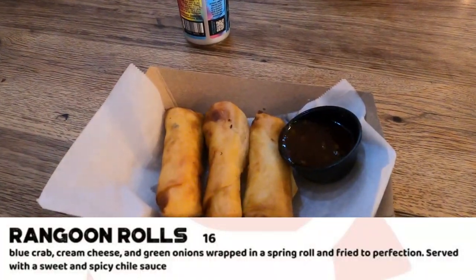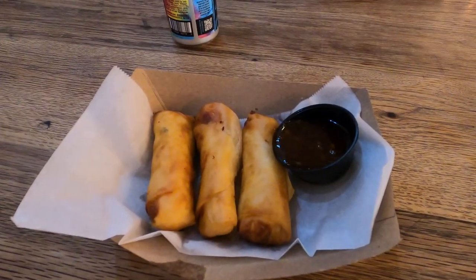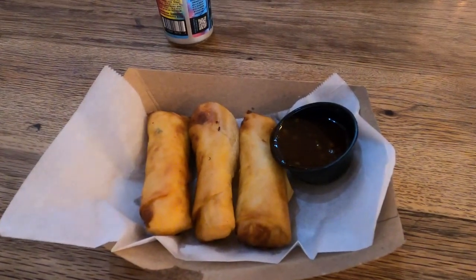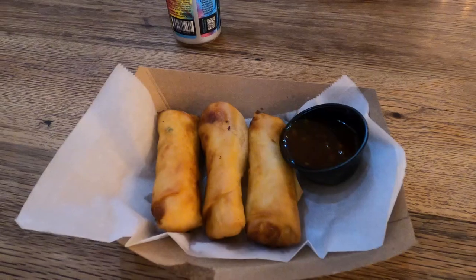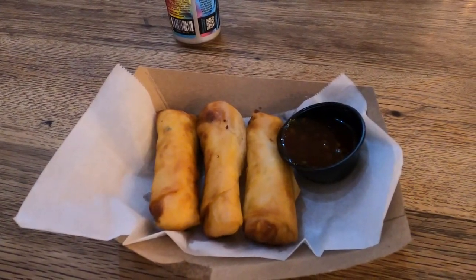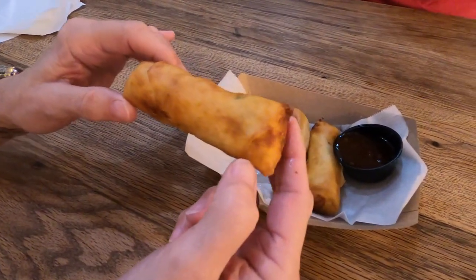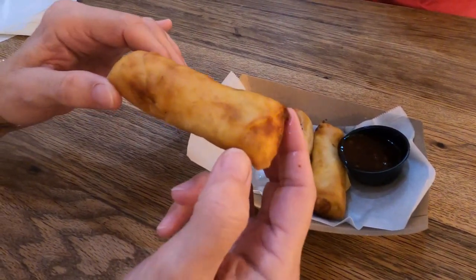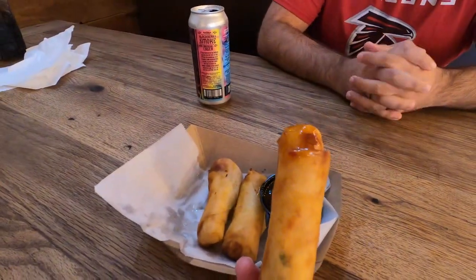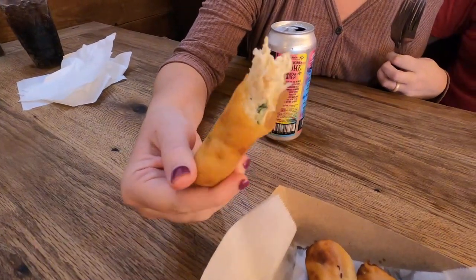These are their Rangoon rolls, containing blue crab, cream cheese, and green onions wrapped in a crispy spring roll, served with a sweet and spicy chili sauce. This appetizer was a great way to start our meal — I highly recommend them. The spring roll was nice and crispy, the chili sauce added a sweet heat, and they're generously stuffed with lots of crab meat and cream cheese. There are three of them, so you get that delicious crab and cheese flavor without spoiling your appetite for the meal ahead.